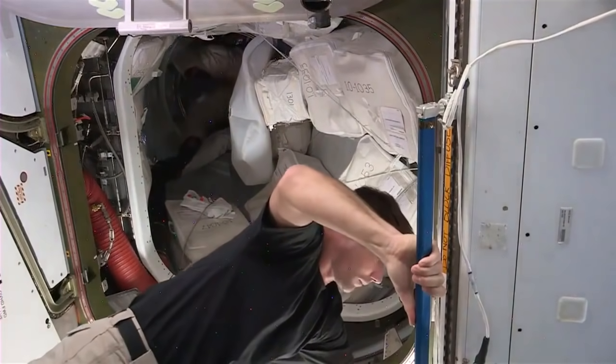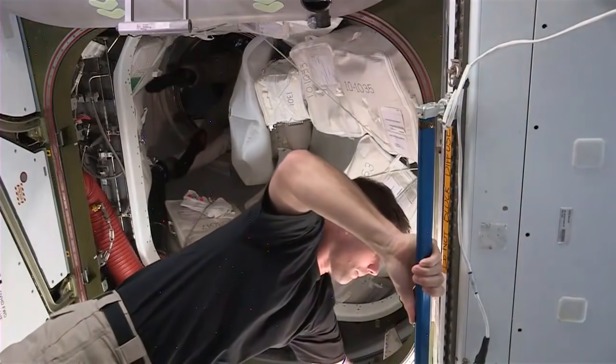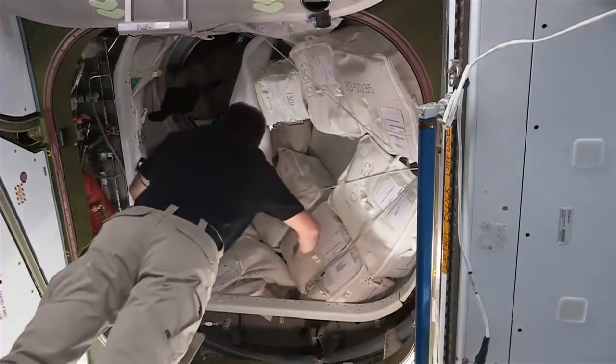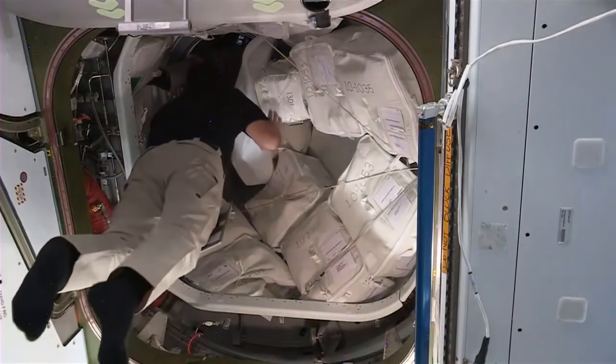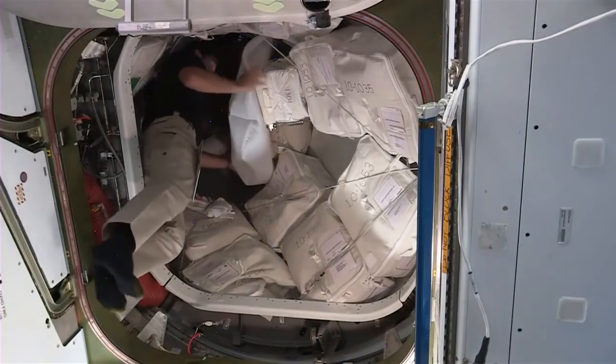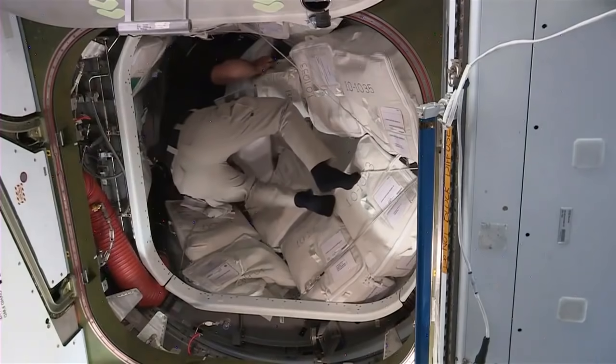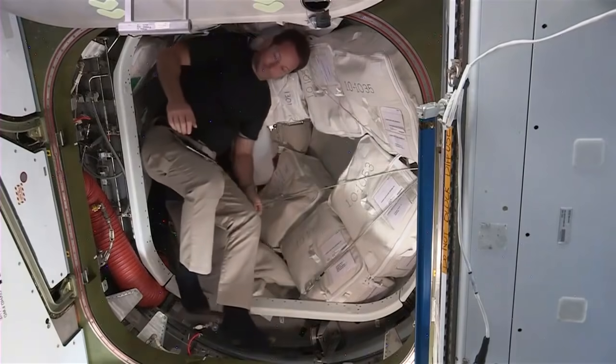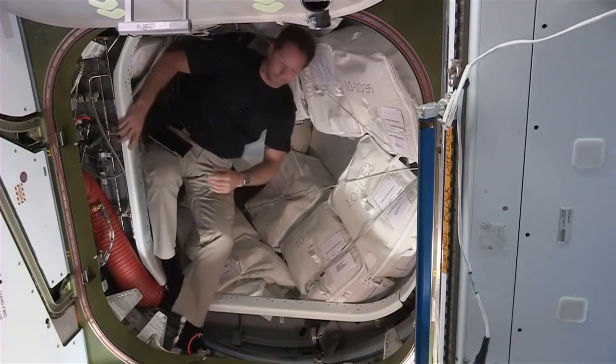Also part of the Crew-2 astronauts, that is Thomas Pesquet with his hand on the blue rail. He's also going in to see if he can help as well. Pesquet also arrived a week ago and he was the first European Space Agency astronaut to fly on board Crew Dragon.